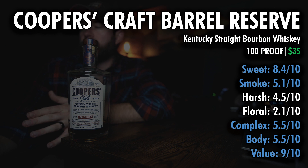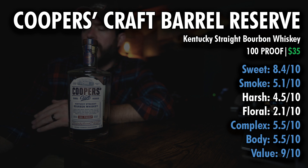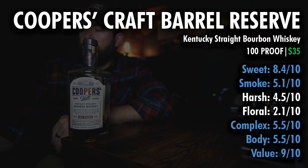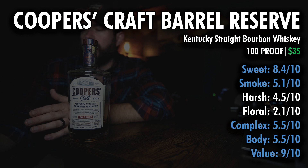For sweetness, you're looking at 8.4. This is 100 proof, so you're going to have a rather sweet kind of feel for stuff that's 100 proof and below. Smokiness is 5.1 — right in the middle. Harshness is 4.5 — not overly harsh, pretty easy to drink. Floral is 2.1. I noted that it reminds me of some of the Four Roses out there with the floral notes.